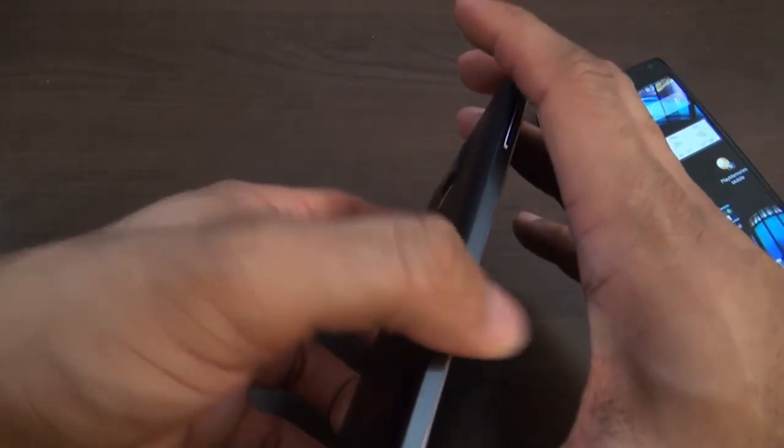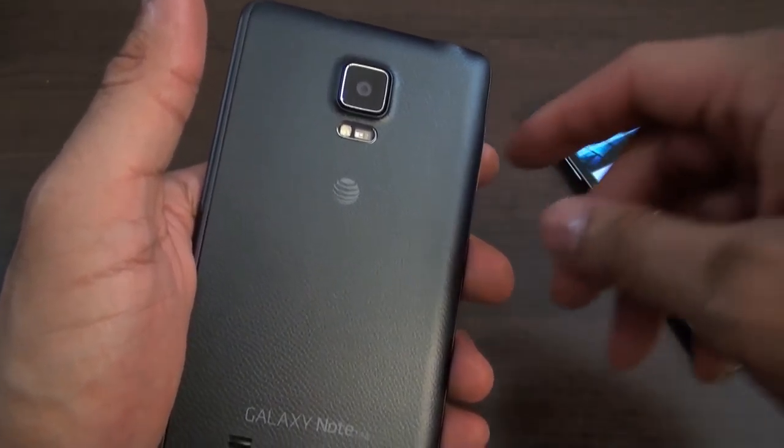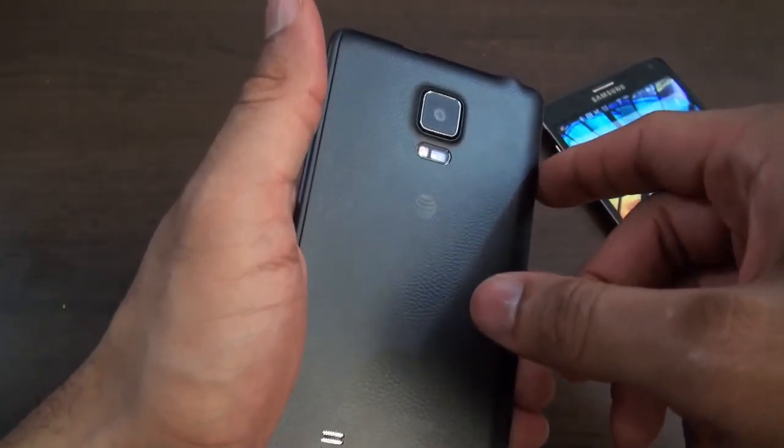We do have 4K video samples already available. These pretty much have the same camera, so definitely check that 4K sample out — it looks really, really good.